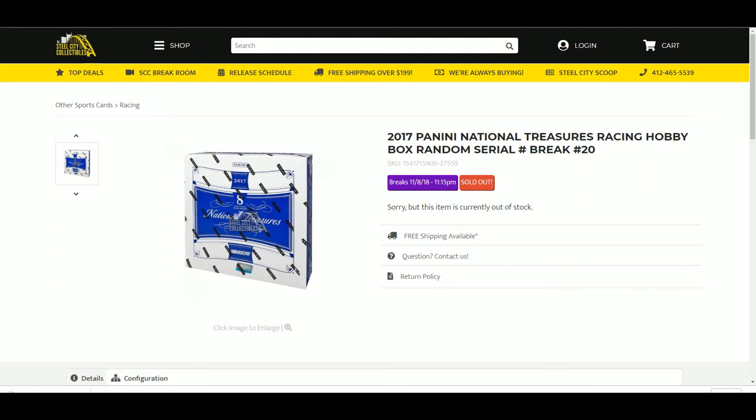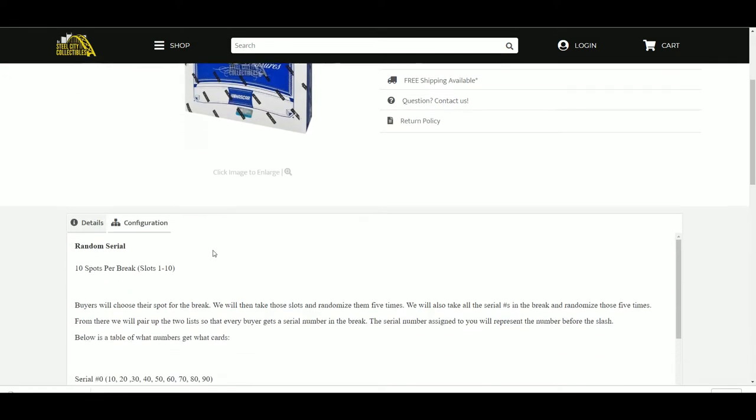Break 21 is up on the site. 10 spots, 1 through 10 — buyers will choose a spot for the break. We will then take those slots, randomize them five times, and then we will also take all the serial numbers in the break and randomize those five times. From there, we will pair up the two lists so that every buyer gets a serial number in the break.